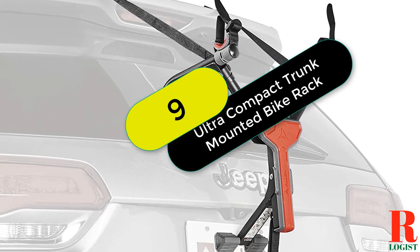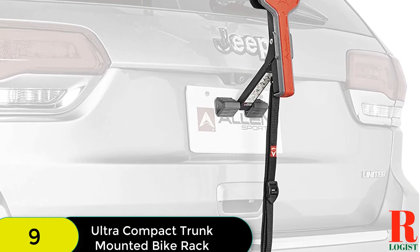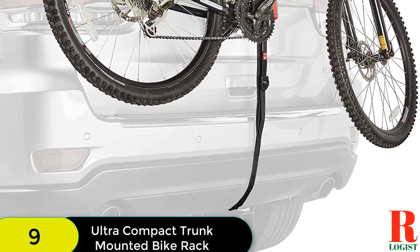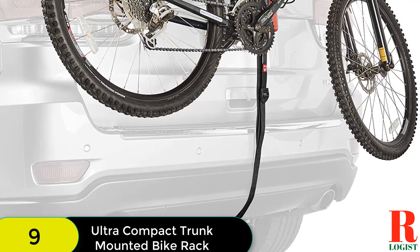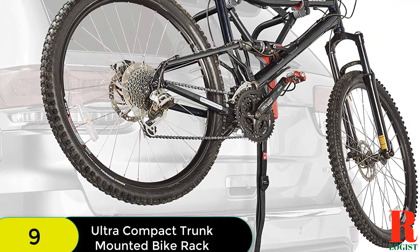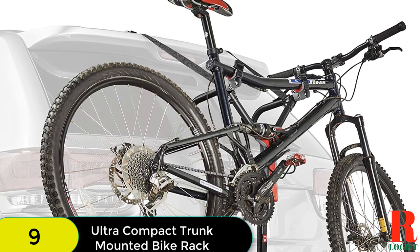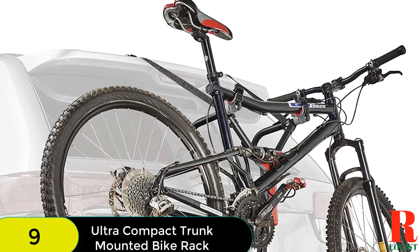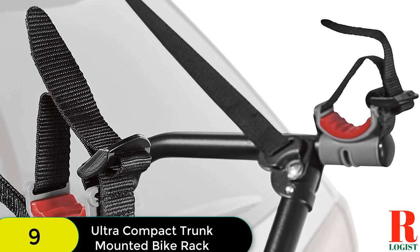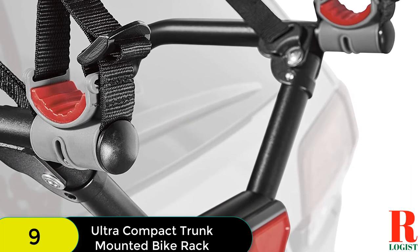At number 9 on our list, we have the Ultra Compact Trunk Mounted Bike Rack. The Allen Sports Ultra Compact Folding One Bike Carrier is perfect for traveling and commuting — it folds up small and fits inside a carrying bag or backpack. Three padded legs rest against the vehicle for stability, and three adjustable security straps keep the carrier securely in place. The tie-downs and padding keep the bike secure and separate from the vehicle, protecting both from scratches. It fits sedans, hatchbacks, minivans, and SUVs.